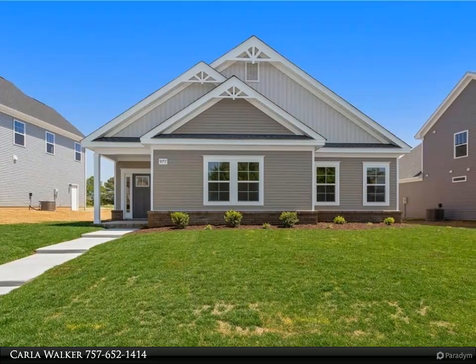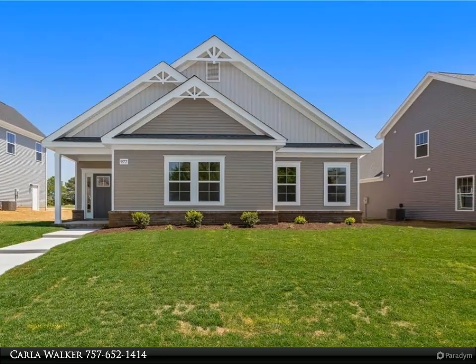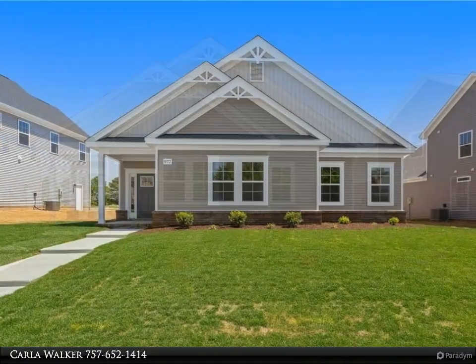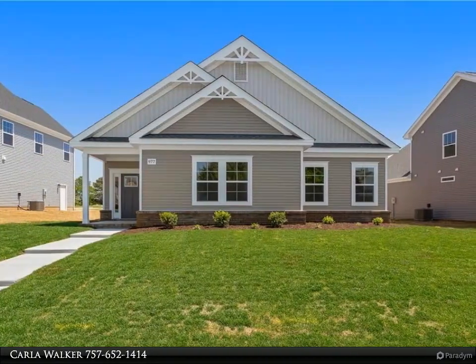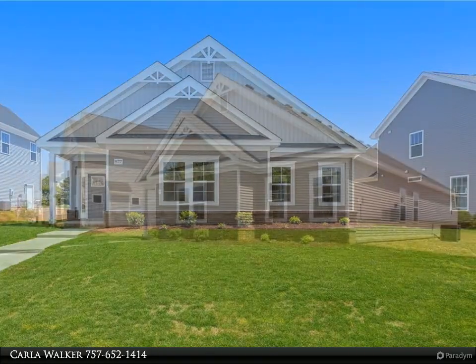This Berkshire Hathaway Home Services R.W. Town Realty Property Video is presented by Carla Walker. Discover the perfect blend of small-town charm and vibrant diversity. Willow Bend is the most recent phase of the Hill Point Master Plan community in Suffolk, Virginia.